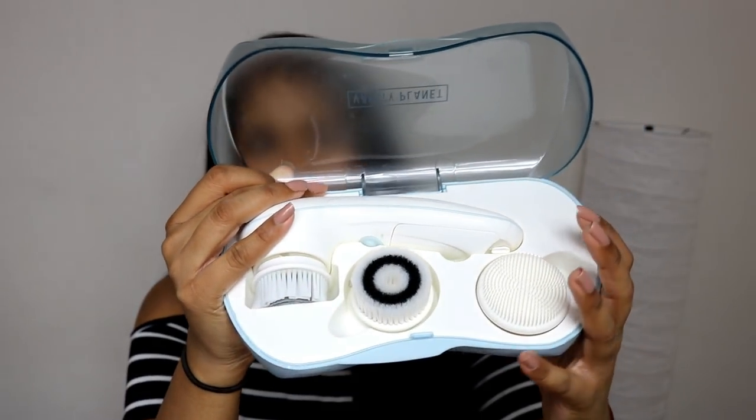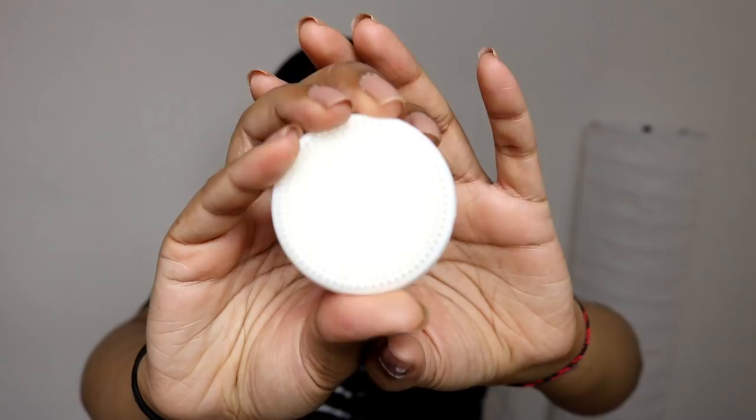Now onto a skincare product. This might look really dirty because I've obviously been using it. This is the Vanity Planet Ultimate Skin Spa — I used it in my skincare video so I'll link that in the info box. My most favourite attachment is the silicone brush head. It literally feels like you're massaging your face and it's not too harsh. I use the exfoliating one like once every two weeks because I don't want to overdo it. You can store everything neatly and leave it on your bathroom counter.